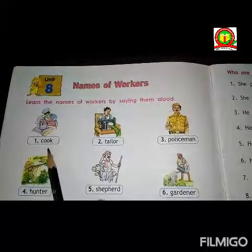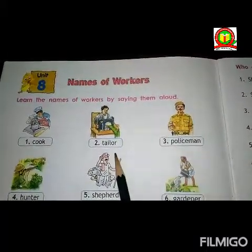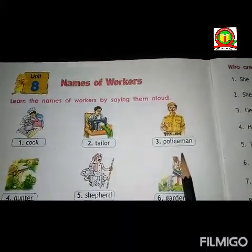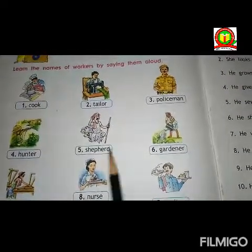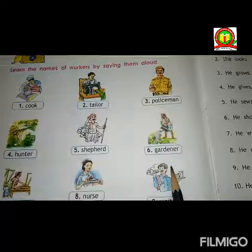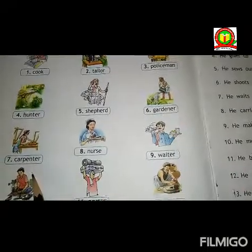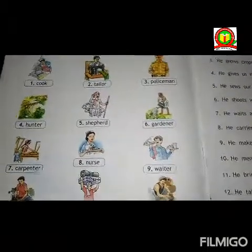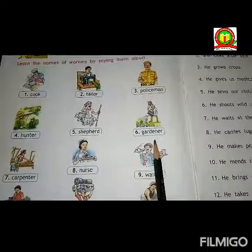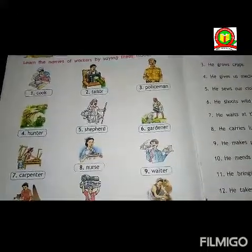The first one is cook. Second one is tailor. Third one is policeman. Fourth one is hunter. Fifth one is shepherd. Sixth one is carpenter. Seventh one is gardener.